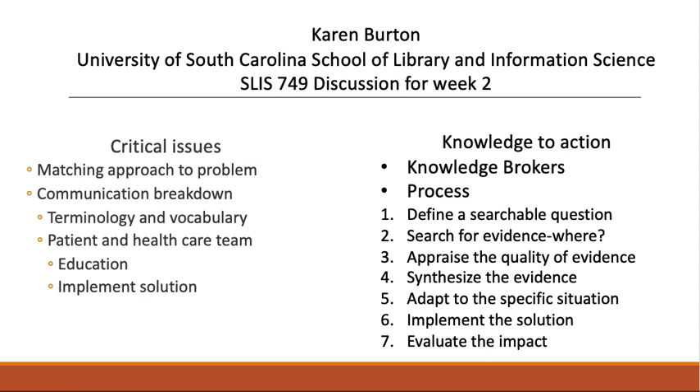Translating evidence into practice can be a very time-consuming process. In Dr. Kiefner's lecture this week, she said that physicians need to read an average of 19 original articles per day to keep up with their field. That expectation is neither feasible nor sustainable, and that is where knowledge brokers come in. They provide a link between knowledge users, such as doctors, to the scientific literature. They can use their time and expertise to find and evaluate current research, then communicate this to knowledge users.